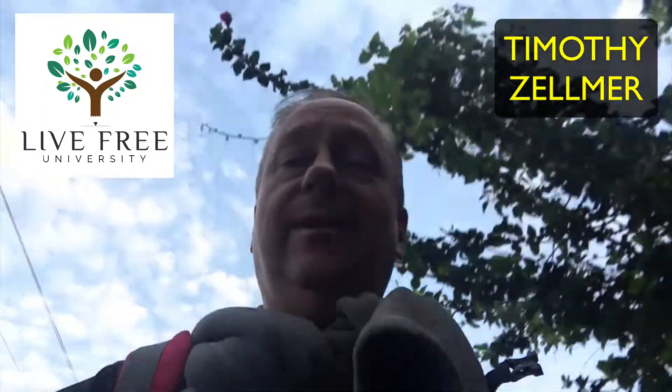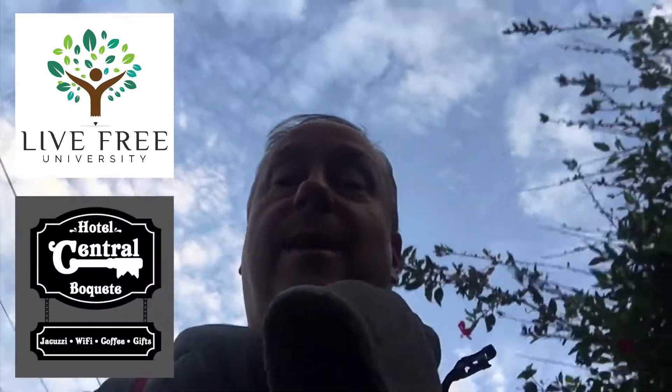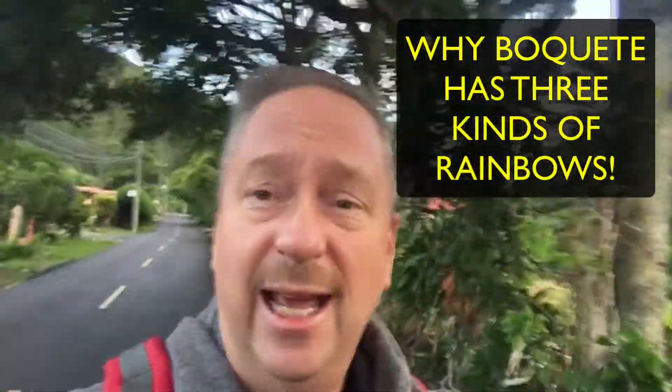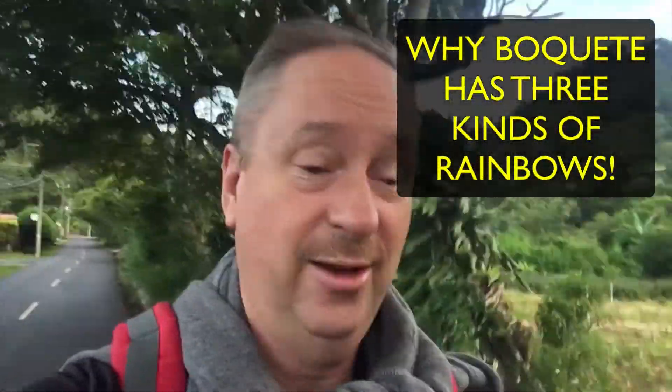Good morning everybody, this is Timothy Zellmer from Live Free University and Hotel Central Boquete. Today we're going to talk about things up there in the sky — why Boquete has so many incredible rainbows and why Boquete has three kinds of rainbows.